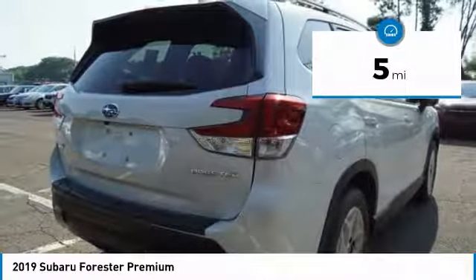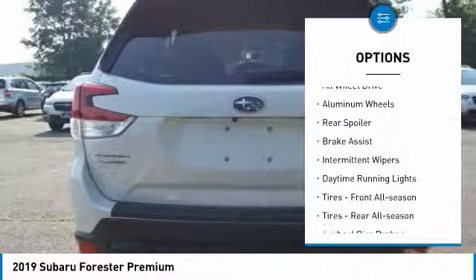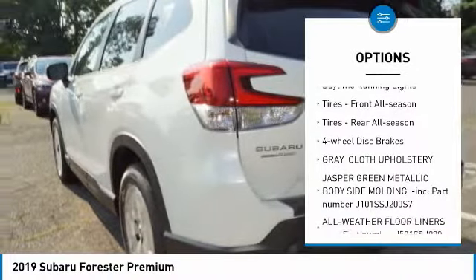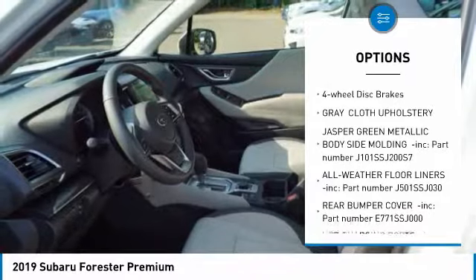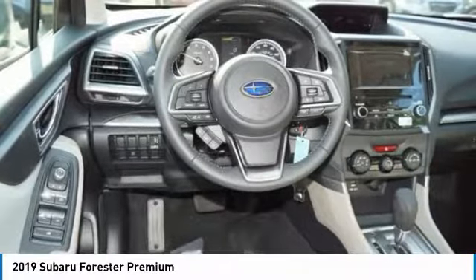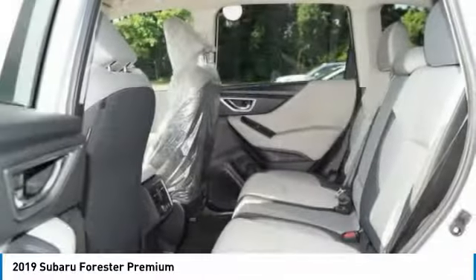Here are some of this vehicle's great options: panoramic roof, all-wheel drive, aluminum wheels, rear spoiler, brake assist, intermittent wipers, daytime running lights, tires front all-season, tires rear all-season, and four-wheel disc brakes.